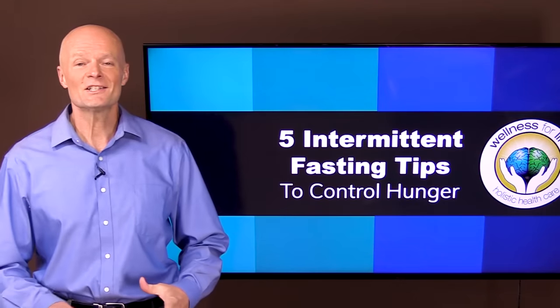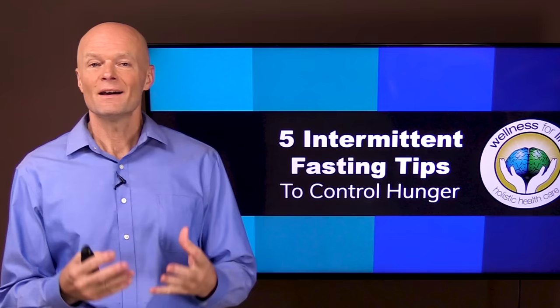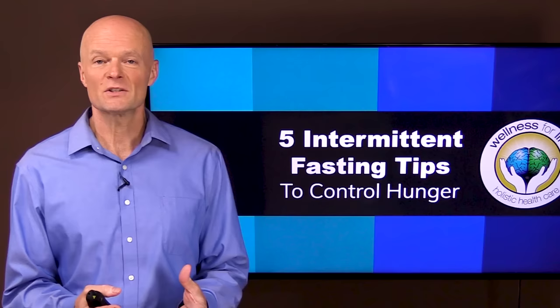Hello health champions. Intermittent fasting has taken the world by storm because there are so many benefits to it. The only drawback is that you might get hungry. So today I'm going to talk about five tips to control hunger during intermittent fasting.